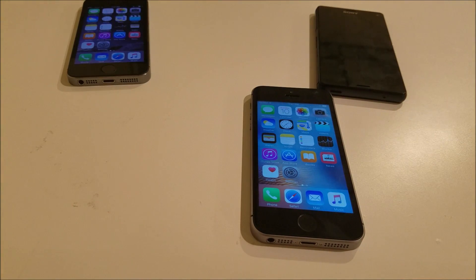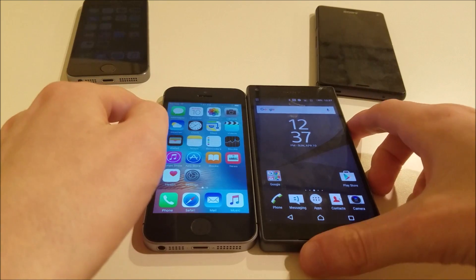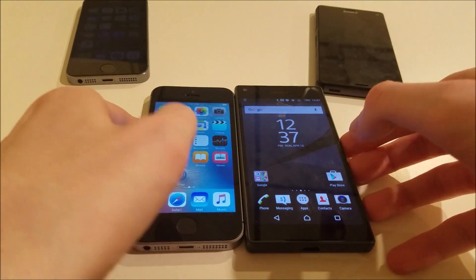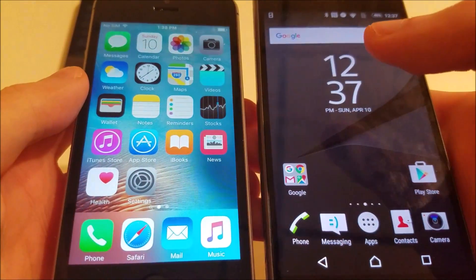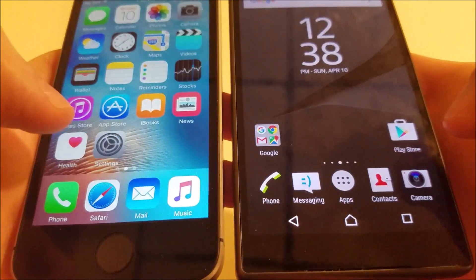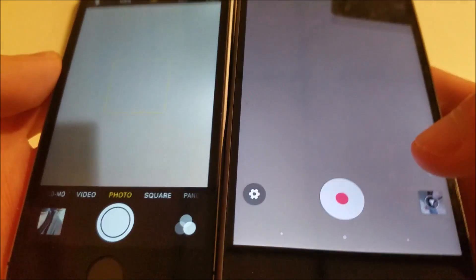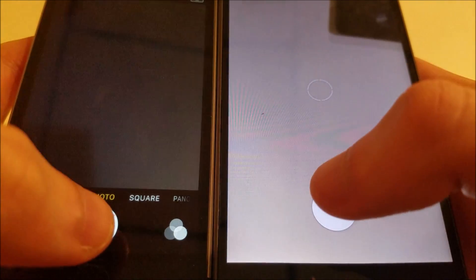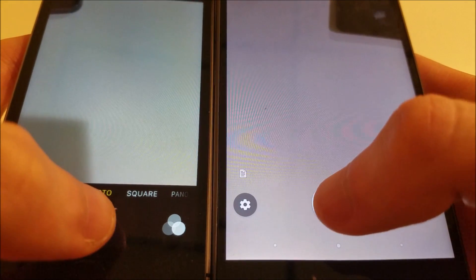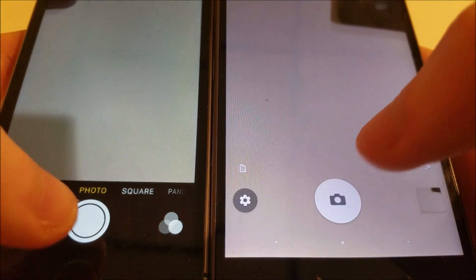In terms of the Z5 Compact versus the iPhone SE, both of these are pretty different in terms of software — they're really not comparable, you have Android versus iOS, so pretty much all the apps are going to be pretty different. I'll bring up the camera and take some pictures. The SE was faster taking the picture — SE definitely faster.